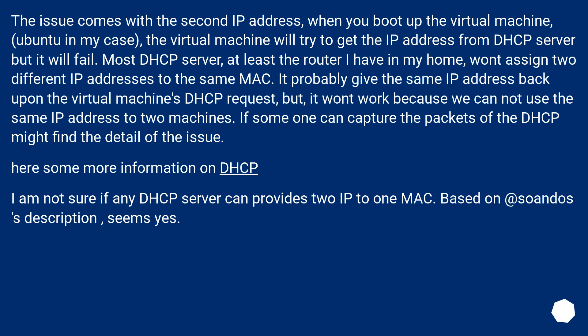When you boot up the virtual machine — Ubuntu in my case — the virtual machine will try to get an IP address from the DHCP server but it will fail. Most DHCP servers, at least the router I have at home, won't assign two different IP addresses to the same MAC. It would probably give the same IP address back upon the virtual machine's DHCP request, but it won't work because we cannot assign the same IP address to two machines. If someone can capture the packets of the DHCP exchange, they might find the detail of the issue.